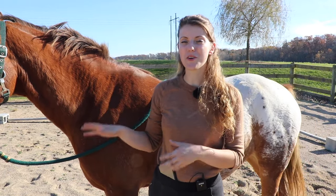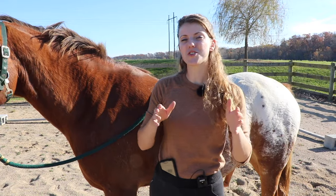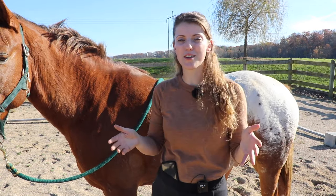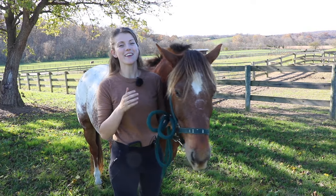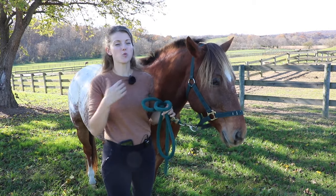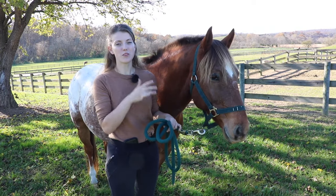Now that we've talked about the body parts to be aware of when your horse is communicating, I want to go over certain behaviors your horse is going to try to communicate to you and how they may do that. The first behavior we're going to cover is a relaxed horse - we'll start with the head and work our way back.